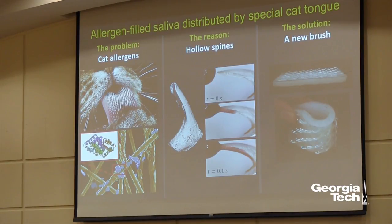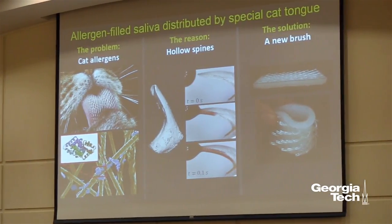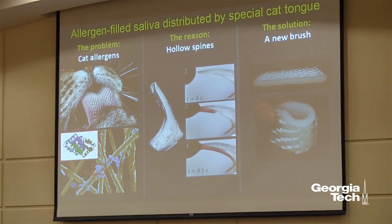Some cat allergies range from sniffles all the way up to hives all over the body. There are a few ways to help remedy these allergies. The first is to take an allergy pill once a day. The second is to spend $1,000 and get a shot once a week — kind of painful. The third is to drive your cat into a bath and give it a bath — also very painful.